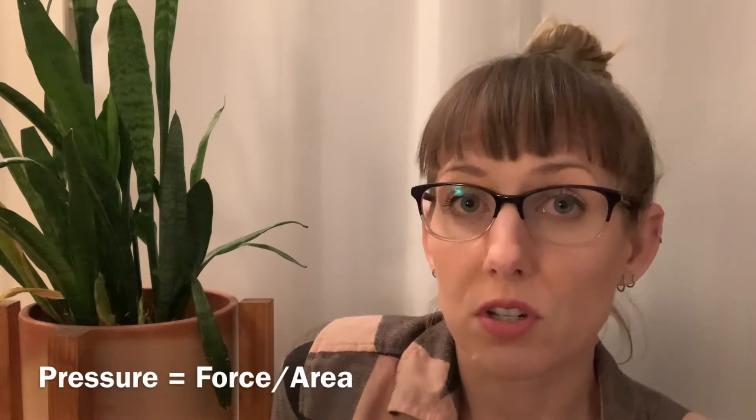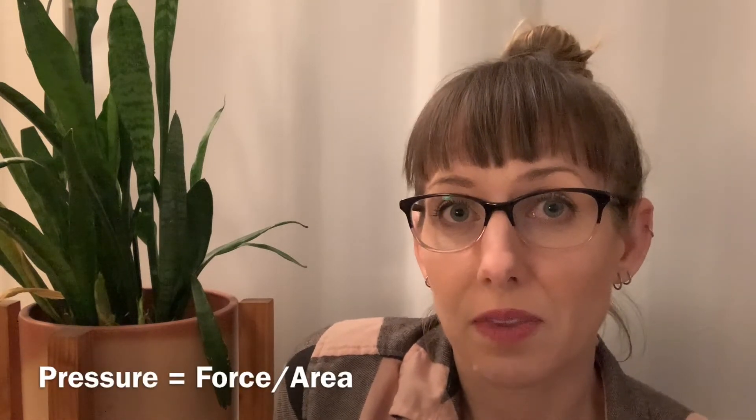No matter what your external genitalia is, this can affect all of us. When we talk about pressure, we have an equation: pressure equals force divided by area. Pressure is the output we're looking for. Force is our body weight, our mass with gravity. And area is going to be the contact points — the surface area of the contact points between our body weight and the saddle.